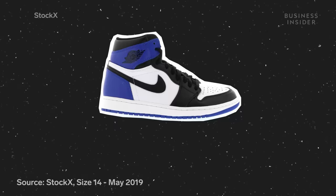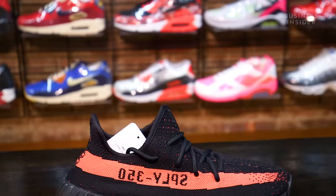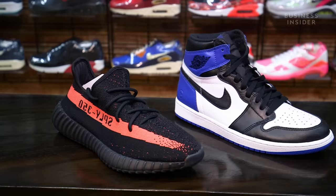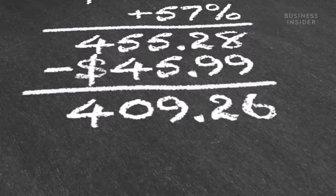This is the Jordan 1 Retro Fragment. It originally retailed for $185 in 2014, but today a pair can resell for up to $2,000. And this is the Yeezy Boost 350 V2 Core Black Red, which retailed at $220 in 2016, and now resells for $900. The Fragment's resale value more than doubles its competition. These shoes were both sold in limited releases, so why did Jordans become so much more expensive?